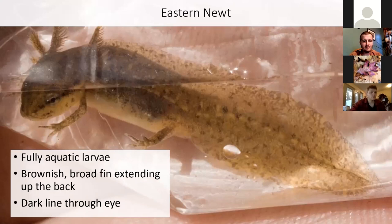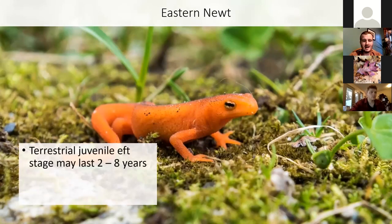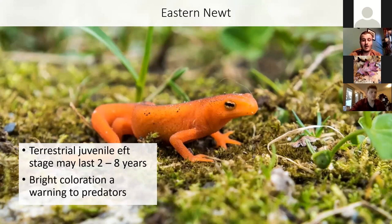They metamorphose into a terrestrial juvenile called a red eft — that orange one you might find wandering around on the forest floor. They can stay as a red eft for between two and eight years. That bright coloration is the reason you can find them wandering in the open — nothing eats them because they are toxic, and that orange coloration is a warning to predators.